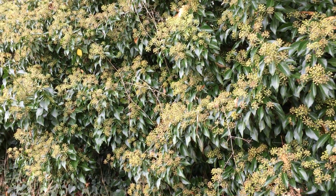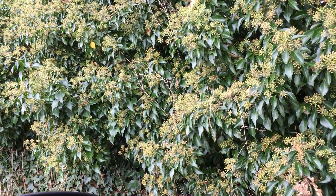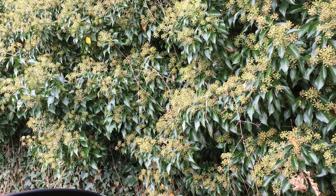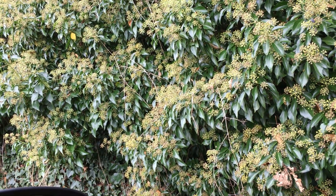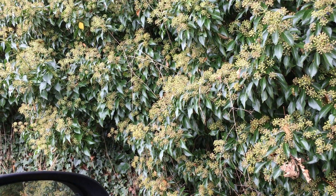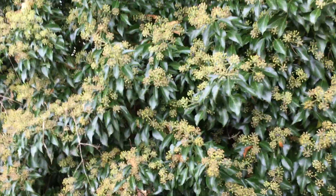Hello, it's the 8th of October 2023, it's a Sunday and I'm here in Bradfield just next to Agden Reservoir. I just wanted to shoot this short video of the amount of flying insects on this ivy feeding on its flowers — it's just incredible the amount of flying insects here.